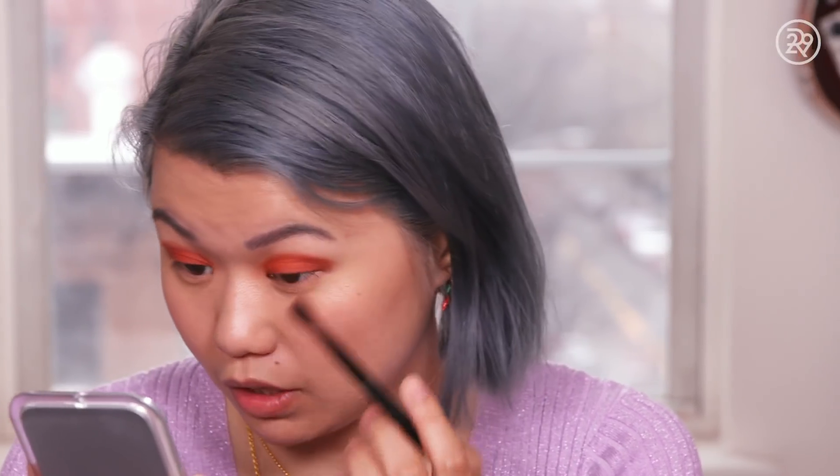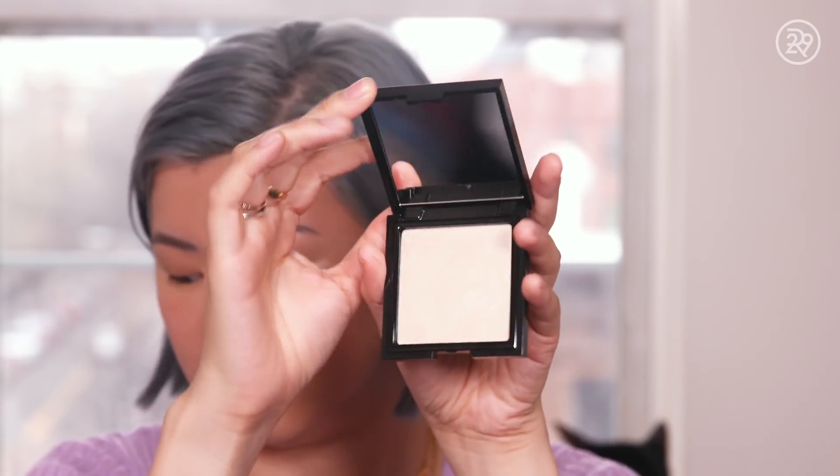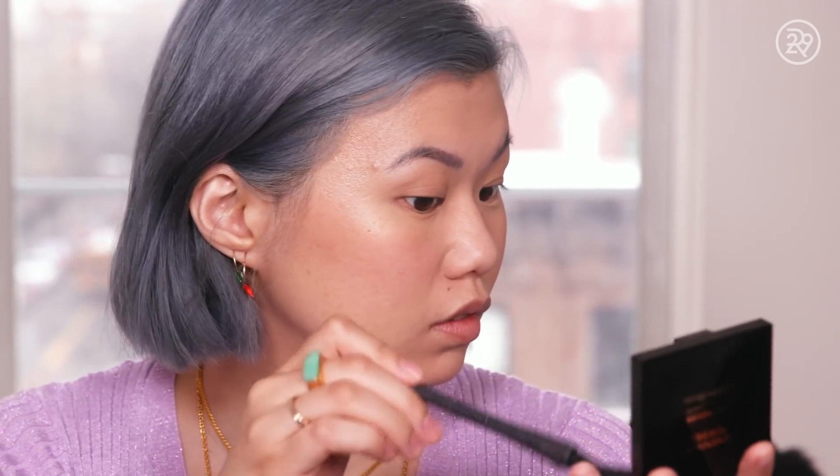Next up is highlighter. And Other Stories has this luminizing powder that I use as my highlighter. It is a nice kind of champagne — this is the only shade I believe — and it is very, very natural. I would say it has kind of a candlelit glow. It definitely doesn't have a lot of intense sparkle. You can see it when you put it on your cheekbone, but it's not going to give you a megawatt shine. I can pile it on and it's not going to be too blinding, so I think it's a very good everyday one.